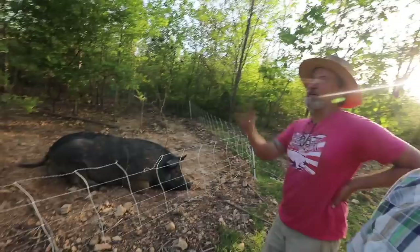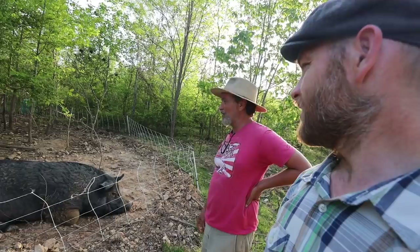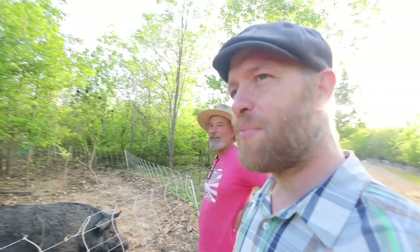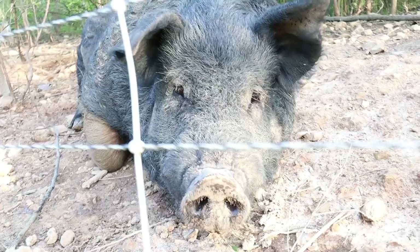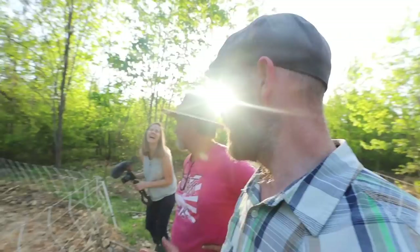How many pounds a day does the boar get? Cliff only feeds him about three pounds — he's been trying to get him down on weight. Three pounds a day and he's doing alright. Before, he was allowed to run with the girls but beat them up. Even on three pounds of grain he's still not hungry enough to go eat the leaves.